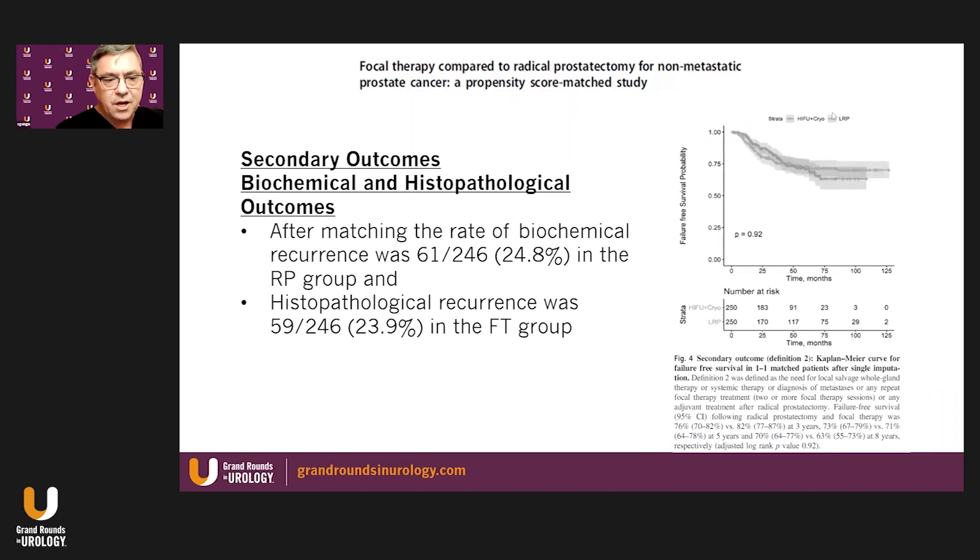Additional secondary outcomes were assessed including biochemical and histopathological outcomes — which are inherently difficult to compare when a patient still has a prostate. After matching, the rate of biochemical recurrence in the RP group was 25%, and histopathological recurrence in the focal therapy group was very similar. These are patients who at one year had obtained an MRI and biopsy based on the findings.